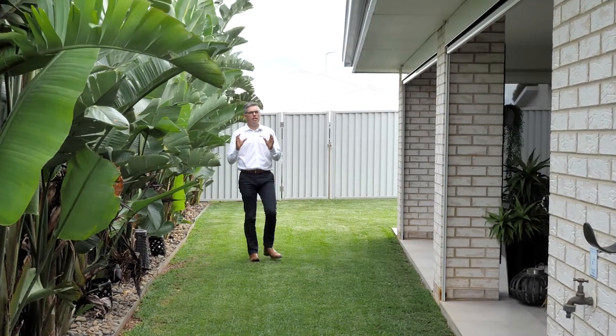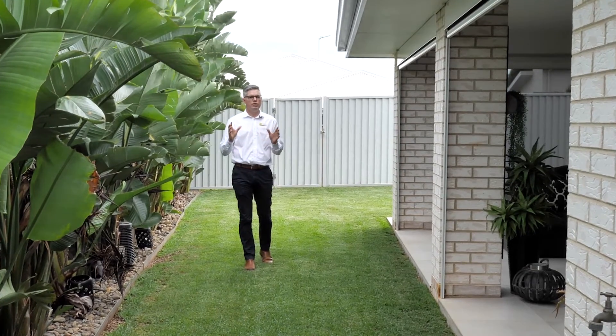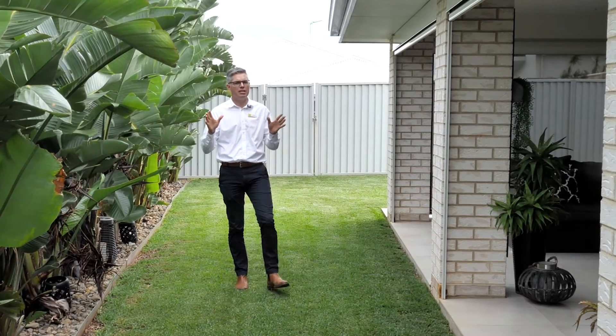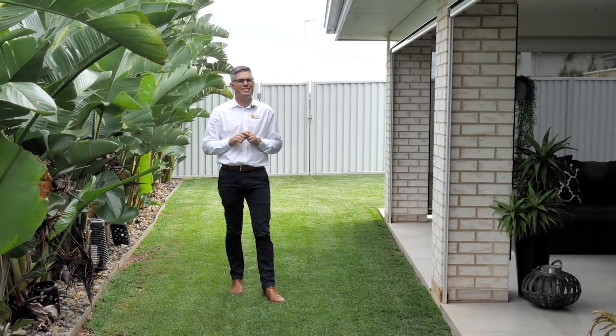You know when you walk into a home and you get that feeling? Well this is that home. This property is stunning in every way. The level of fixtures and fittings, the design, the palette, the layout — there's nothing more to say than this is one stunning property.